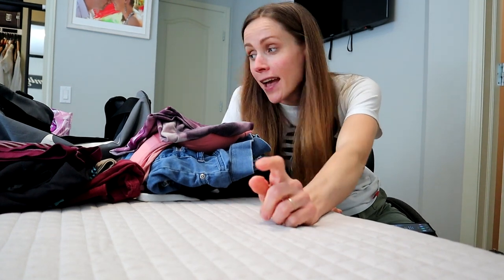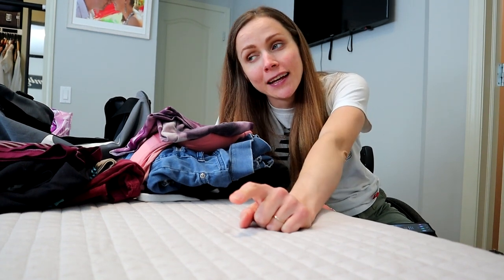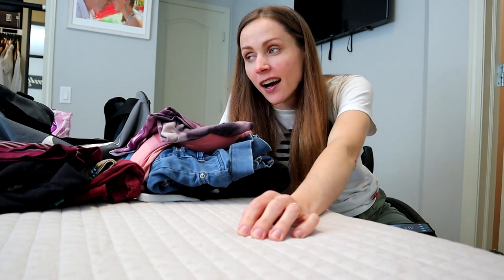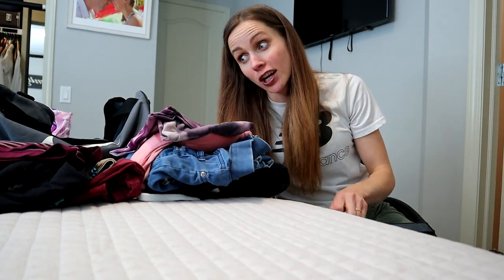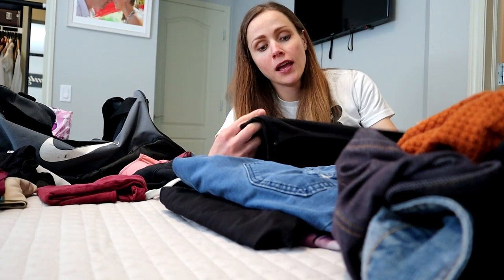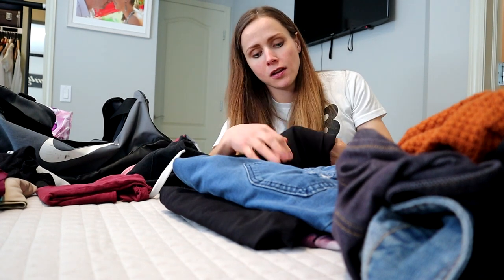I'm going on a road trip by myself and I'm packing, trying to decide what to take. I'm going to see a couple of YouTubers coming to a city close to where I live. It's about three hours away, so I'm driving there and staying in a hotel for three nights. I'm going to show you guys how I pack in a duffel bag so I can carry everything on my own.